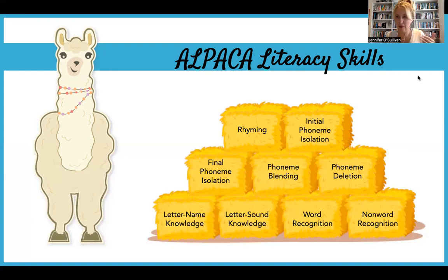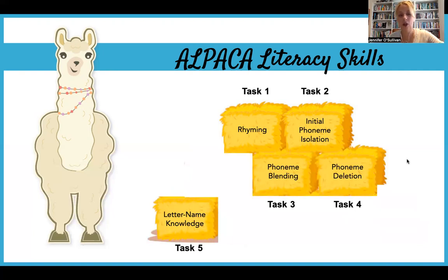We'll be presenting these to the children at three periods during the school year in a developmentally appropriate way. In the first round of testing in September and October, there'll be five tasks for the children to complete: assessing their rhyming ability, their ability to identify the initial phoneme in simple CVC words, phoneme blending, phoneme deletion including syllables and compound words, and letter name knowledge. At the very start of the year, we'll be identifying a baseline of where the children are when they begin informal schooling.